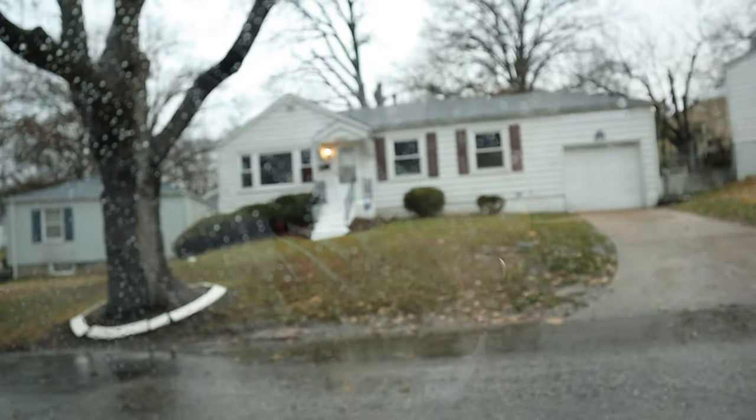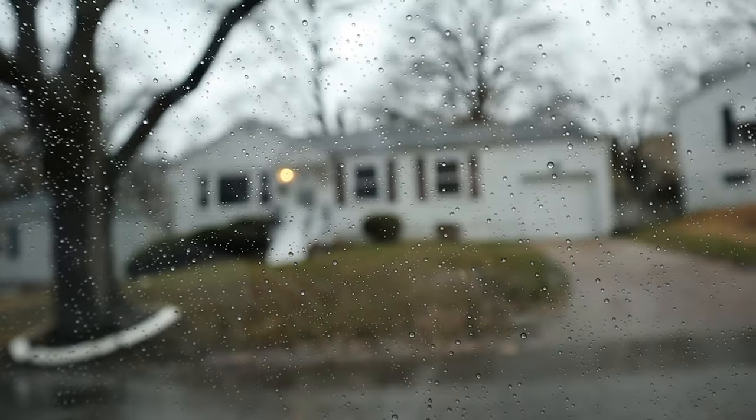Hey guys, I am sitting out front of a property — 10107 Tappan. This is a property that we bought about a month ago and it's a flip. It's actually got a really cool story. I was out showing a friend of mine, who's a client, some properties as an agent.